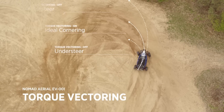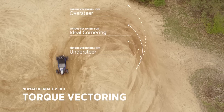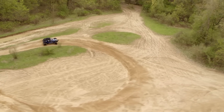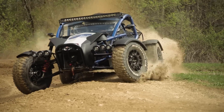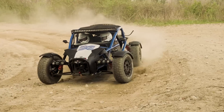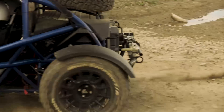Torque vectoring is the ability to command torque independently to the left and right wheels to improve steering response and stability. The torque vectoring on this system is able to provide both forward motion and regenerative braking — a unique feature of an electrified powertrain. This gives you a very dynamic driving experience, improves the turning circle, and makes the vehicle a lot more controllable even with its high rear weight bias.